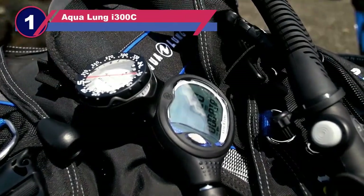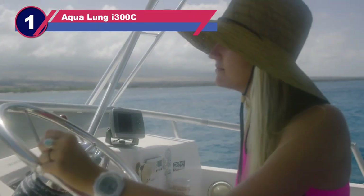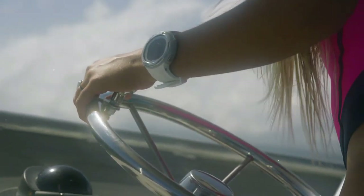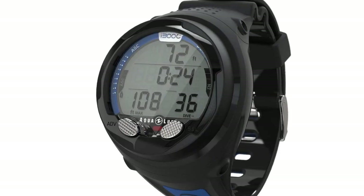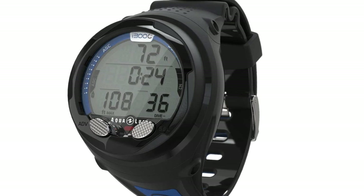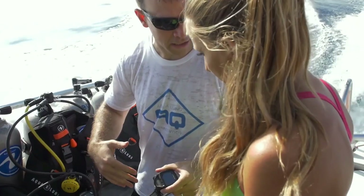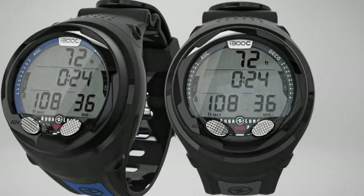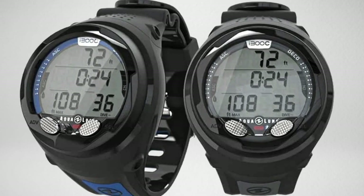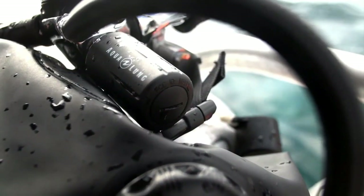Number one: the Aqua Lung i300C dive computer watch. The Aqua Lung i300C dive band monitor has proven to be a blessing for swimmers, offering a multitude of features that enhance effectiveness. The comfortable fit on the wrist is a notable advantage, ensuring prolonged wear without discomfort. The watch's depth and gas integration feature provides real-time data on gas usage, depth, and remaining dive time — crucial for safe diving practices.